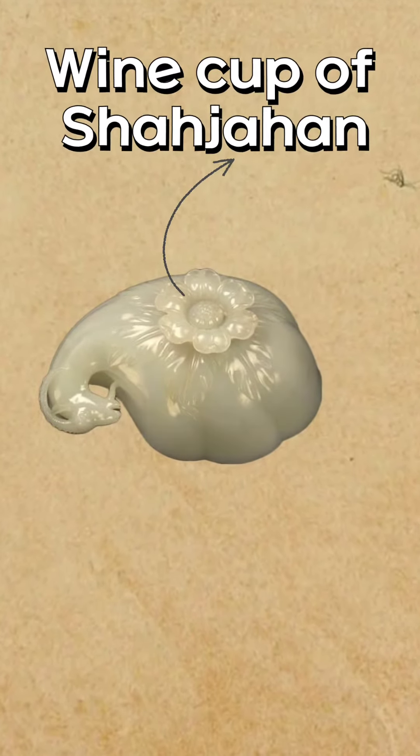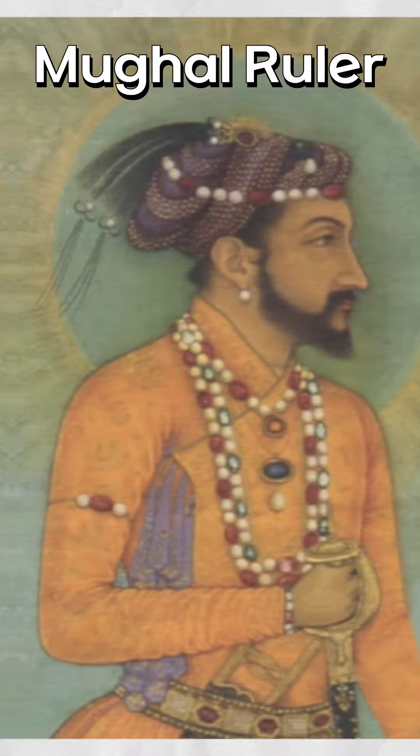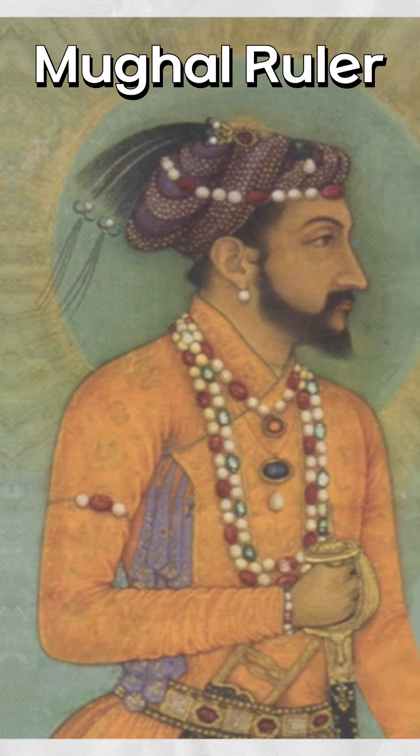The next thing they stole is the wine cup of Shah Jahan, a Mughal ruler who is known for his marvellous architecture — the Taj Mahal.